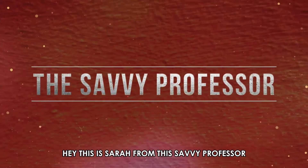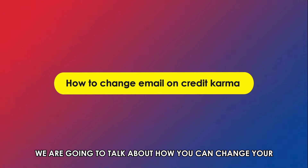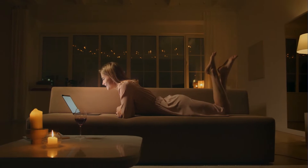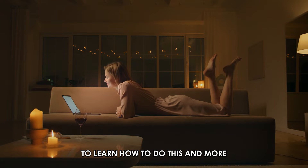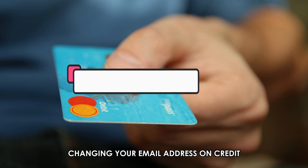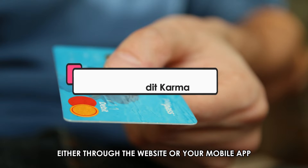Hi, this is Sarah from The Savvy Professor, and in today's video, we're going to talk about how you can change your email on Credit Karma. Stick around to the end of the video to learn how to do this and more. Changing your email address on Credit Karma is a simple process that you can do either through the website or your mobile app.